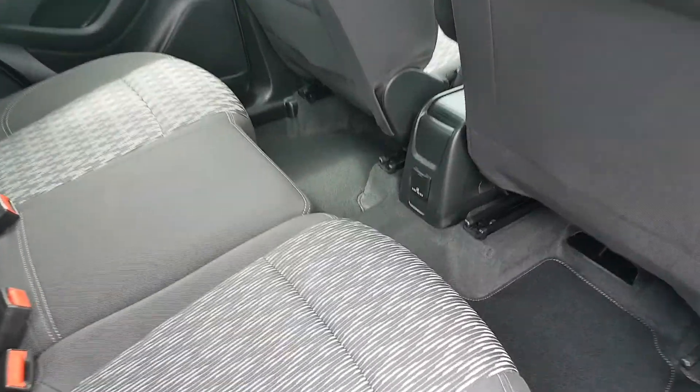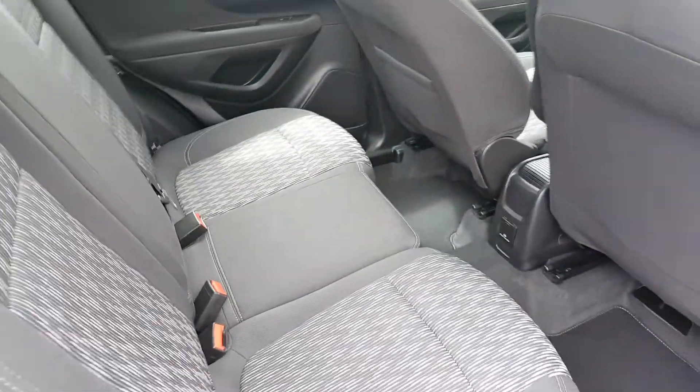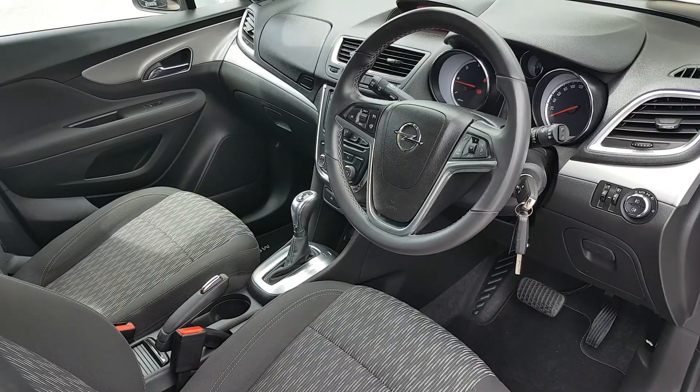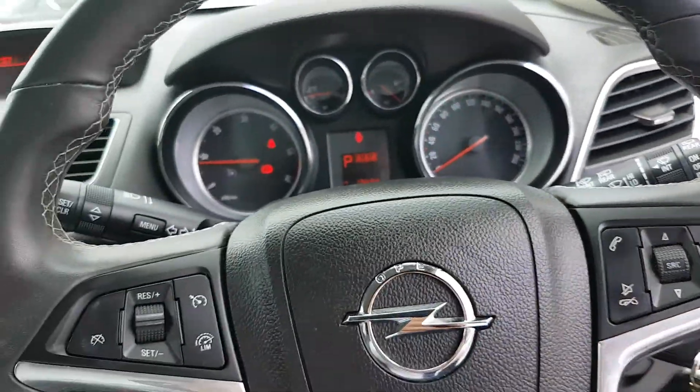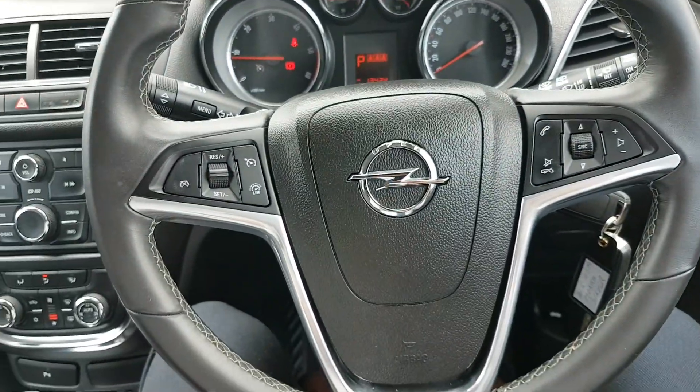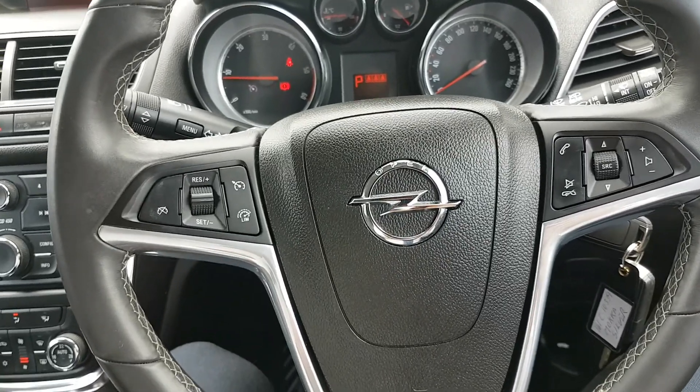It comes with black cloth interior, loads of legroom, a powerpoint down here, and two ISOFIX points. Full electric windows, electric folding mirrors, and automatic lights. There's a multifunctional control steering wheel, with all your cruise control settings on the left and all your Bluetooth and media settings on the right.